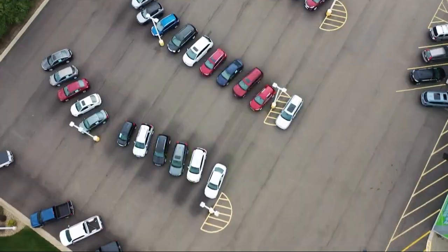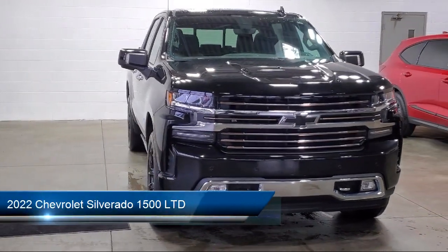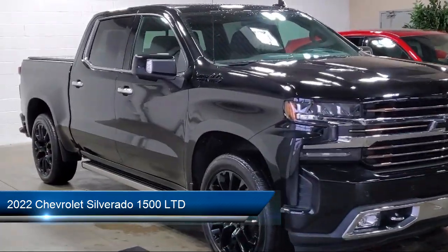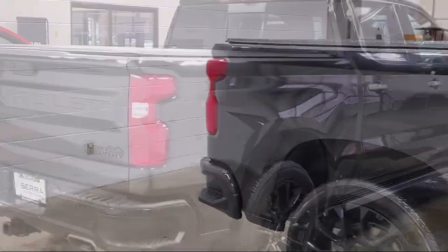Welcome to Sarah Auto Park, and here's a look at one of our great vehicles for sale. It comes equipped with Safety Package 2, Chevy Tech Spray-On Black Bed Liner, Technology Package, Preferred Equipment Group 3LZ, Navigation, and 10-way Power Passenger Seat Adjuster with Lumbar.